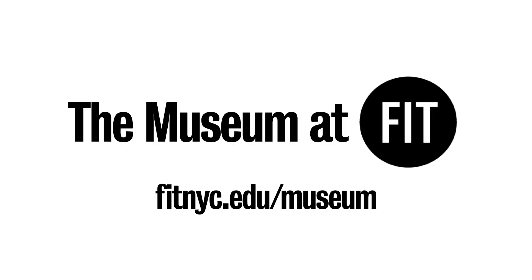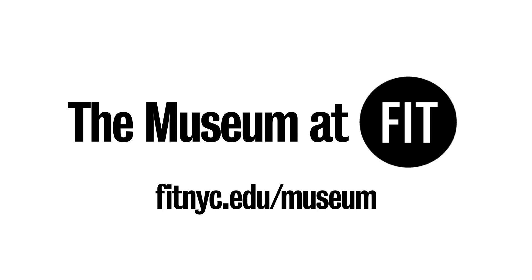Thanks for tuning in! If you would like to see more MFIT objects, our online collection is available here.